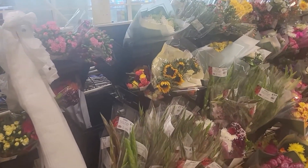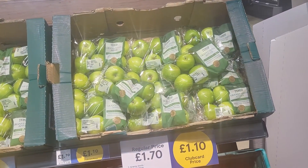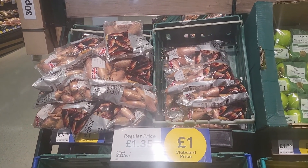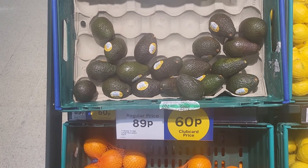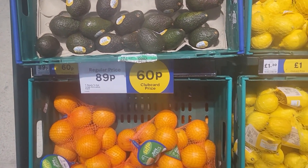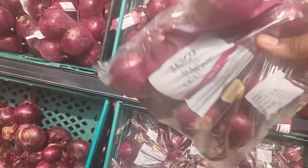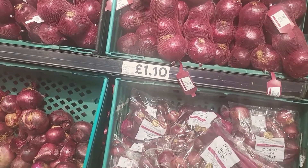These are flowers. These are apples. Brown onions here. This is a pear — regular price is 89p but people who have the card will get it for 60p. This red onion is one pound, but I prefer the brown one.